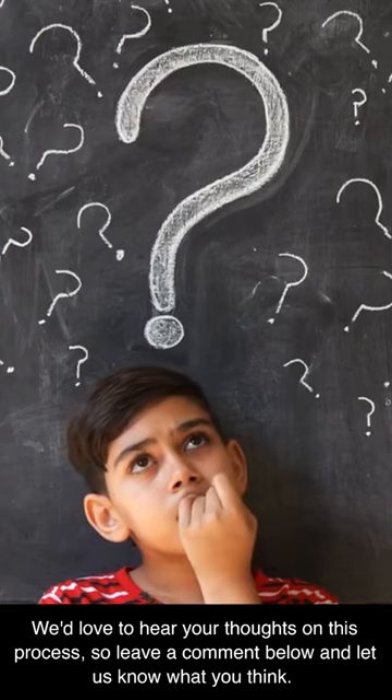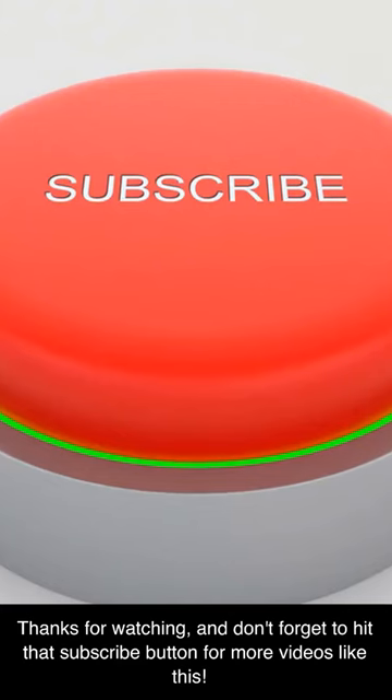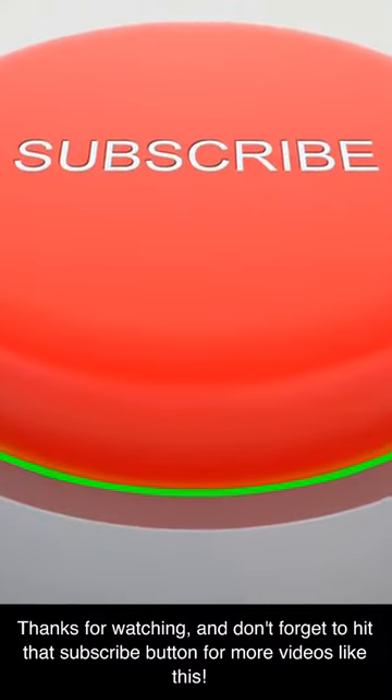We'd love to hear your thoughts on this process, so leave a comment below and let us know what you think. Thanks for watching, and don't forget to hit that subscribe button for more videos like this.